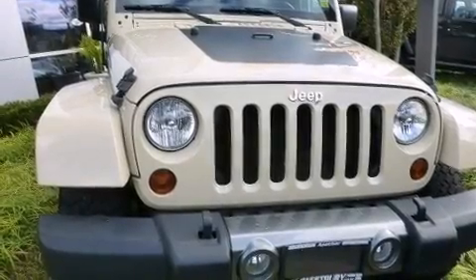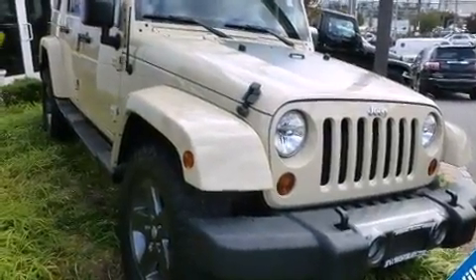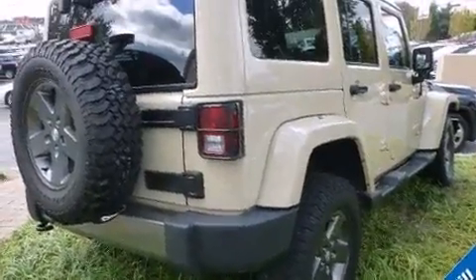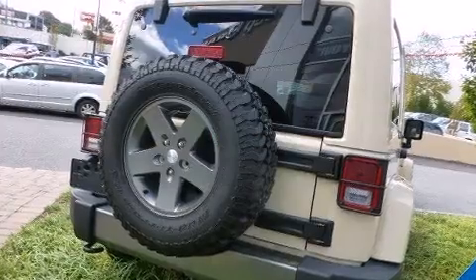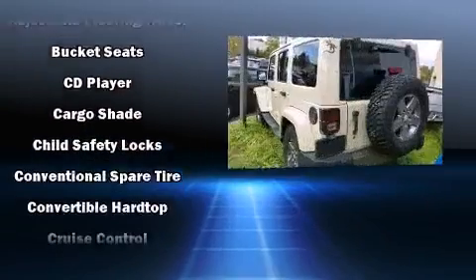Climb inside the 2011 Jeep Wrangler Unlimited. It features an automatic transmission, four-wheel drive, and a refined six-cylinder engine. This model accommodates five passengers comfortably and provides features such as a tachometer, variably intermittent wipers, skid plates, and more.